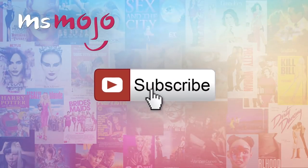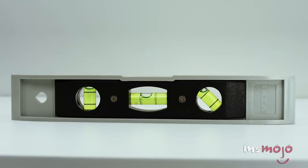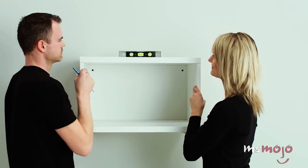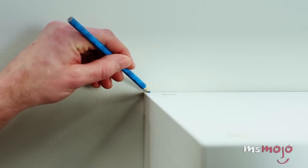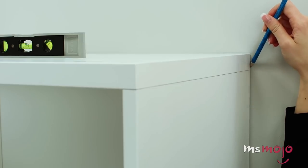Before we begin, we publish new videos every day, so be sure to subscribe for more great content. For this list, we're looking at simple and creative ideas for how you can transform your Ikea pieces into something other than what they were originally intended. All pieces mentioned are in US dollars as of mid-2017.